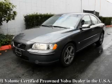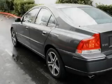This is a 2006 Volvo S60. Great handling, great comfort, a great ride.